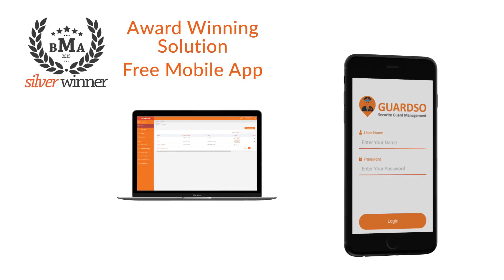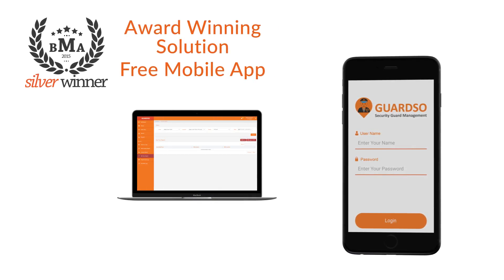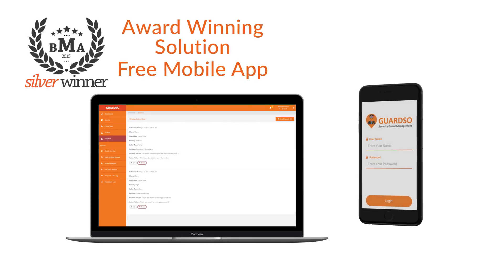Our award-winning solution includes a free mobile app for guards and a client portal for your clients to check reports.